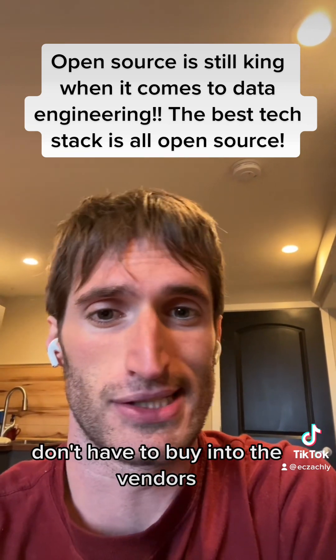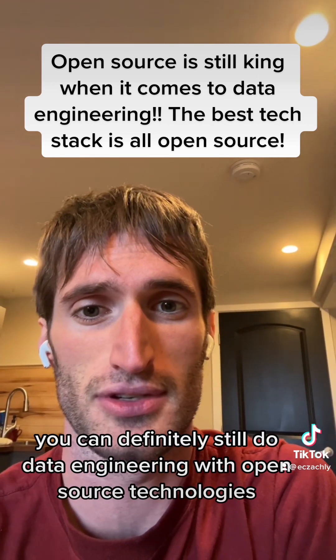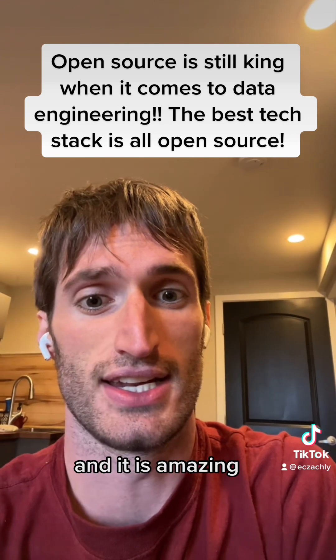You definitely don't have to buy into the vendors and be a slave to Databricks or Snowflake or whatever. You can absolutely do data engineering with open source technologies, and it is amazing.